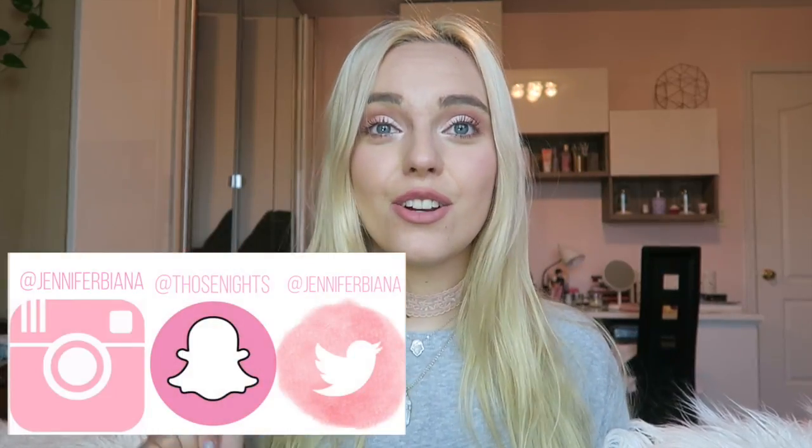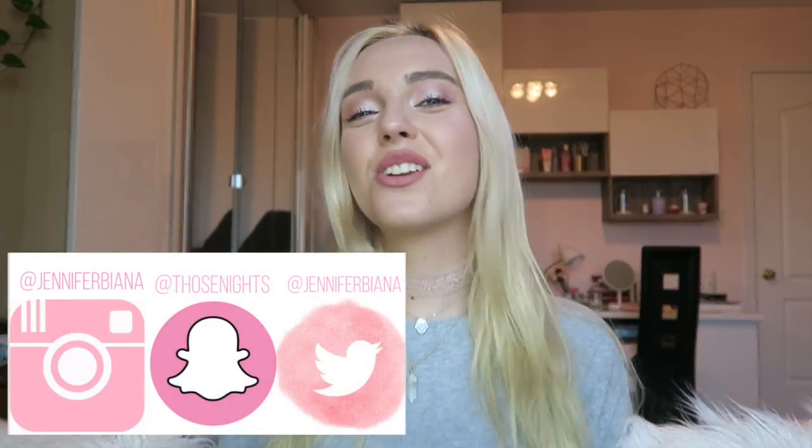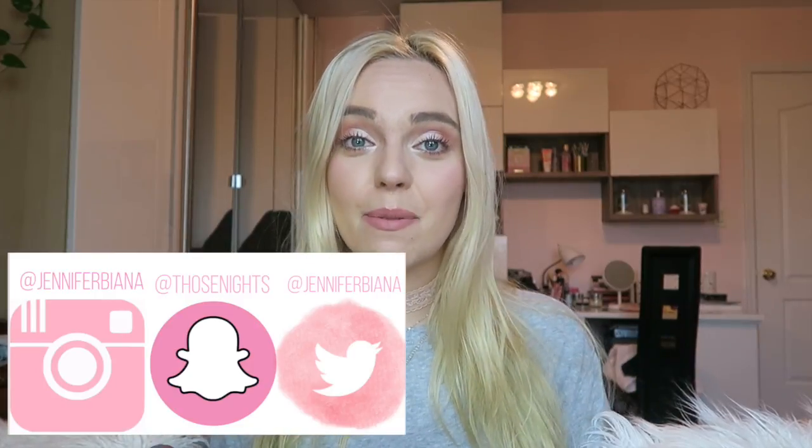Hey guys, it's me Jennifer Bionna and welcome back to my channel. If you're new on my channel, please subscribe and join our little fam and let's make our fam a little bit bigger. Please everyone like, comment, and all that jazz. And if you want to follow any of my social medias, I will put them here. Please click the notification bell to be notified every time I post.